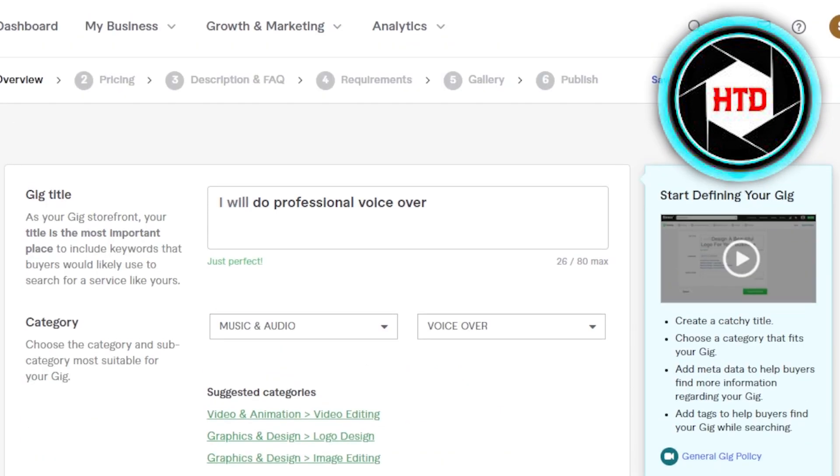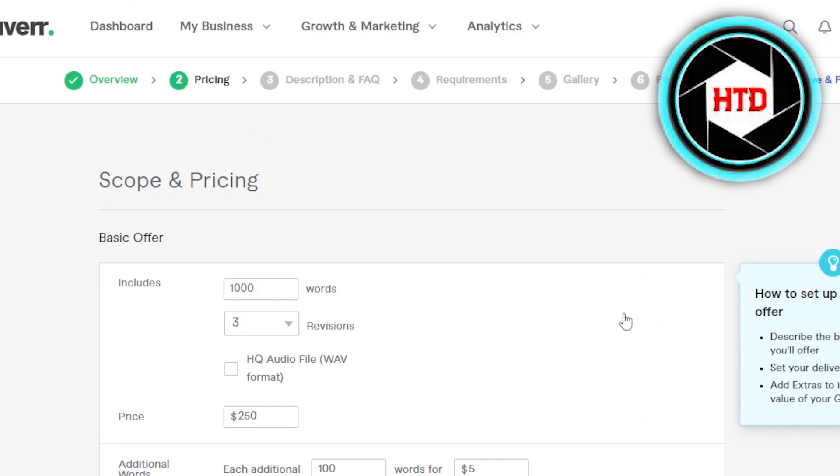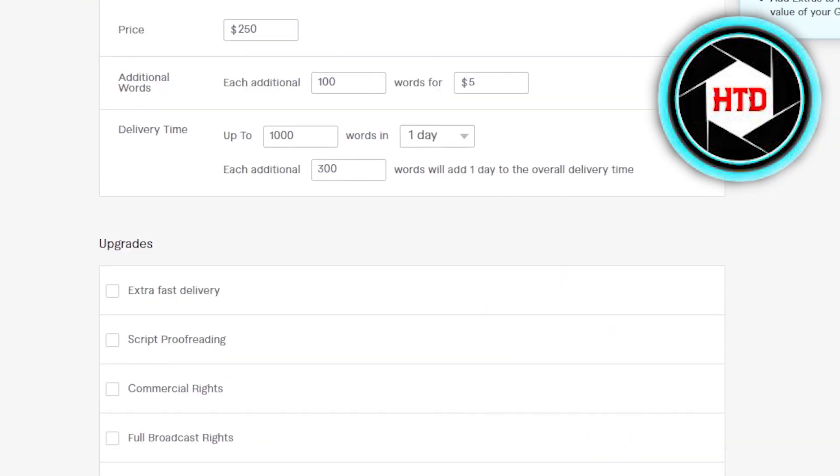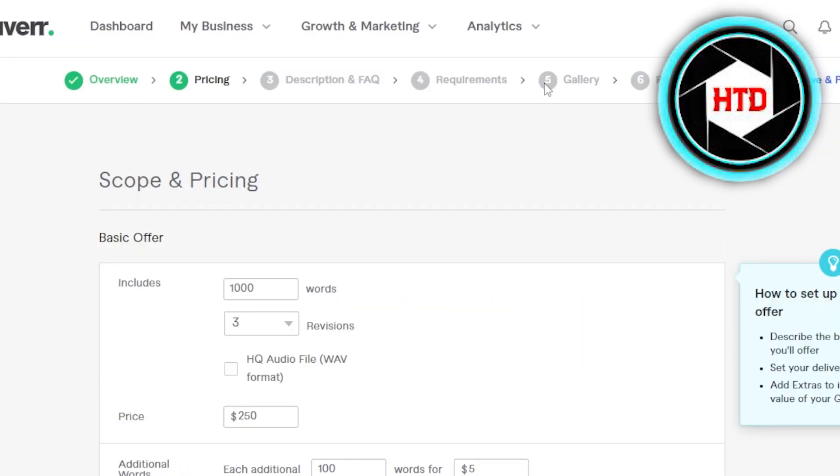Make sure to add a description that actually describes what you will be doing — be descriptive enough and answer questions in your description such as what you can do and what you cannot do; this will help you sell more. We also have requirements, which give you a way to ask your buyer or client what their specific requirements are. When it comes to pricing, go for a reasonable price as a complete beginner, and you can add upgrades if you want. Make sure your gig title stands out.